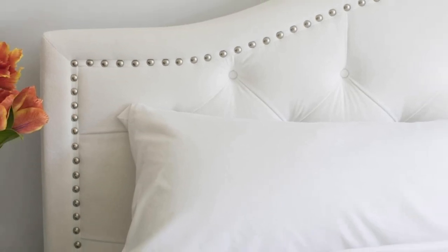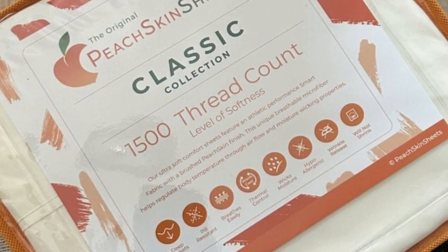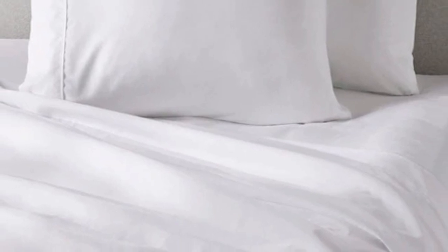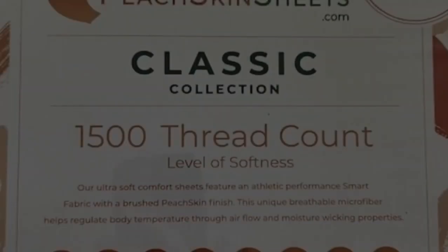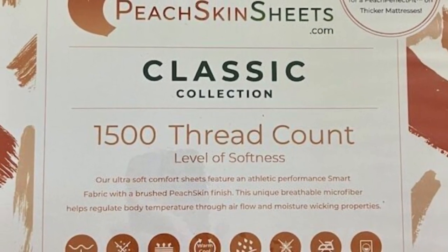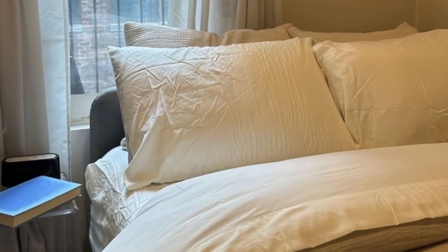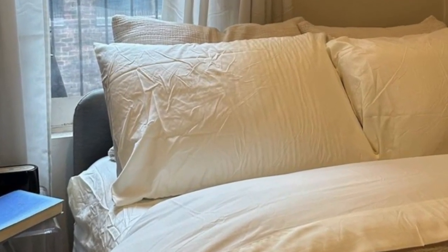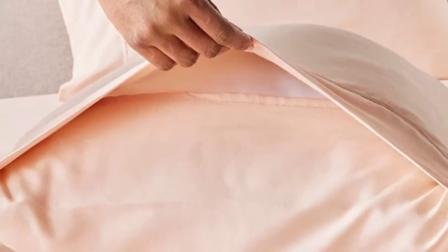The sheet set comes in all standard sizes, and you can choose a split king size with two fitted sheets if you own an adjustable bed. The fitted sheet is compatible with mattresses up to 18 inches thick. Every item in the set is machine washable for easy care. You can choose between 23 colors, ranging from neutrals to bright red, blue, and orange. Peach Skin Sheets offers a 30-day guarantee for a full refund minus shipping costs, and a one-year warranty against structural defects.